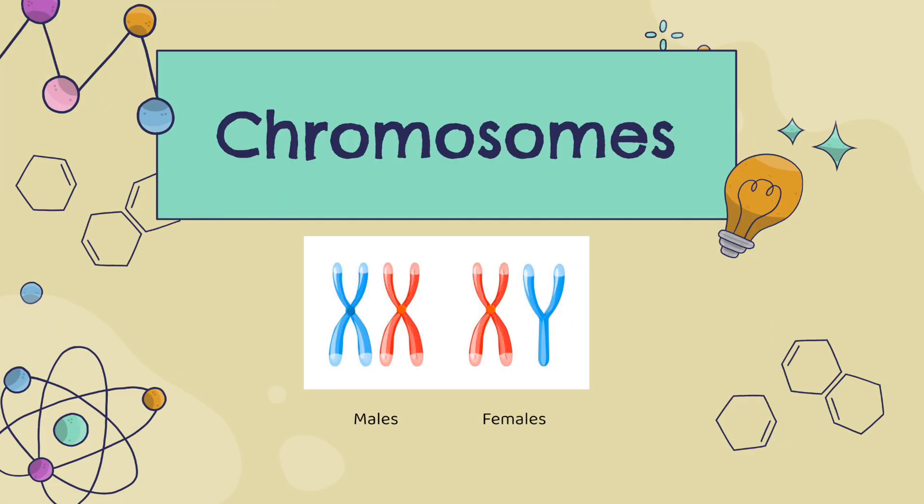Next is chromosomes. Chromosomes are found in the nucleus of every cell in our body, and they carry DNA. Biological females have two X chromosomes, while biological males have an X chromosome and a Y chromosome. This is important.